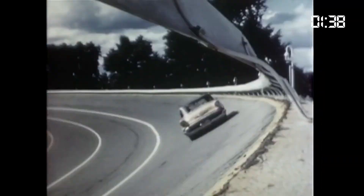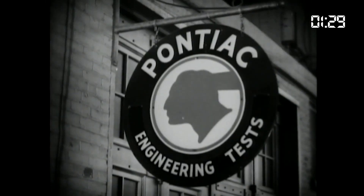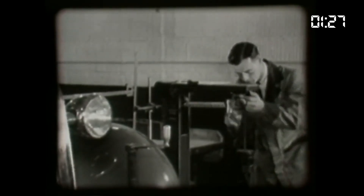Let's speed through the last 100 years in 100 seconds. Today marks the 100th anniversary of GM's Milford Proving Ground, originally constructed in 1924, the automotive industry's first dedicated automotive testing facility.